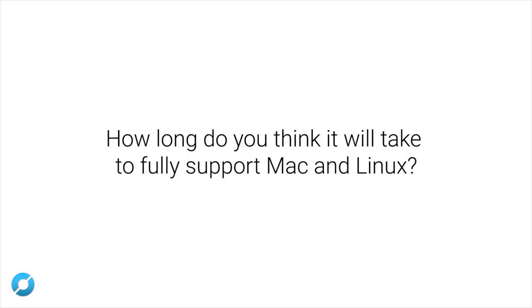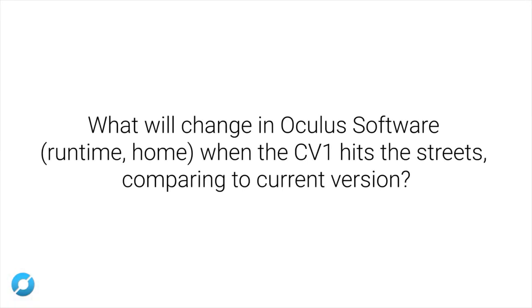Right now we're focused on Windows for launch — getting Windows 10 support built out is a higher priority for us right now. The biggest change with Oculus Home is that it will integrate very tightly with the Rift, so all you have to do is download Oculus Home, plug in the Rift, and it will all work. You won't have to go through lots of different steps to get it working for every game.